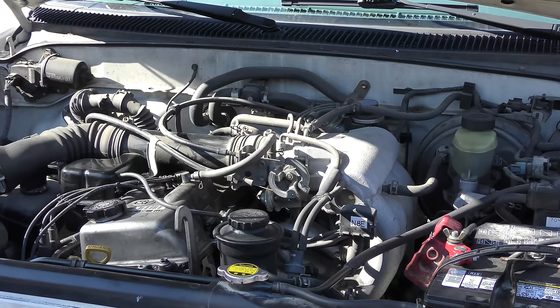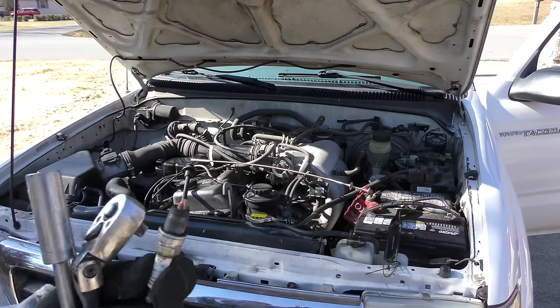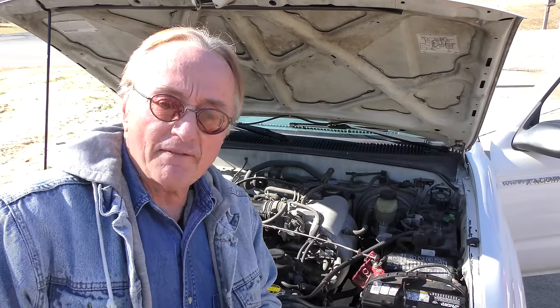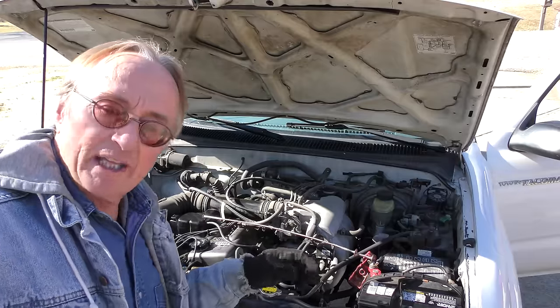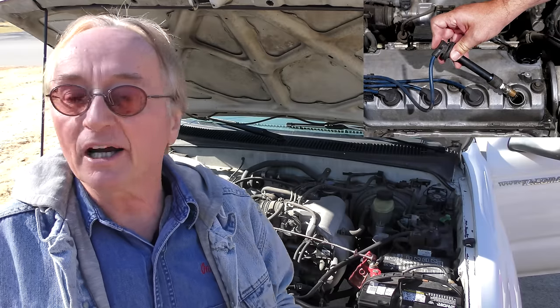Misfire on cylinder number two. So we're going to pull out some spark plugs and check them first — it gives us a general idea what kind of shape it's in. Pulling number one, even though that's not the one misfiring — and you can see it's all worn out, the gap is too high, it's been there a long time. So obviously the spark plugs are worn out; that could be the whole problem. The spark plug wires could also be the problem — when they get old they get mushy. We're going to take a gamble and just put spark plugs in first. Maybe it'll need the wires — we can always add that later. If it runs fine we don't care; if it doesn't, we'll change the wires next. There's no sense wasting money unless you have to.